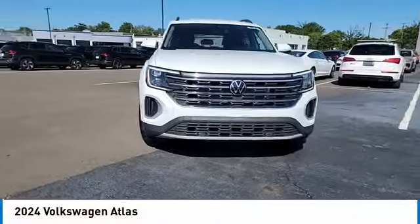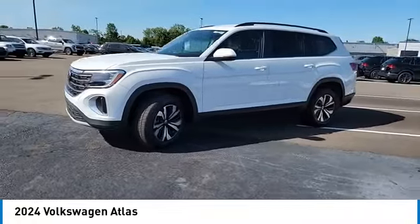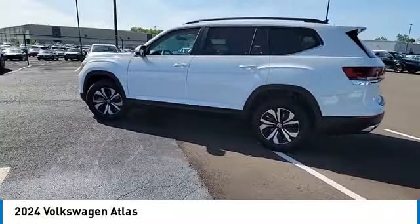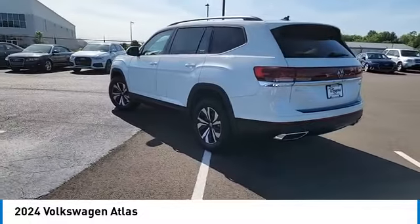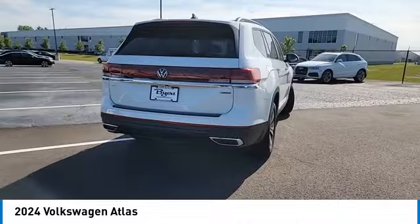You are going to love the 2024 Atlas. The Volkswagen Atlas provides you all the flexibility you'd expect from a crossover vehicle with three rows of seating. The Atlas also features the latest in audio and safety technologies.